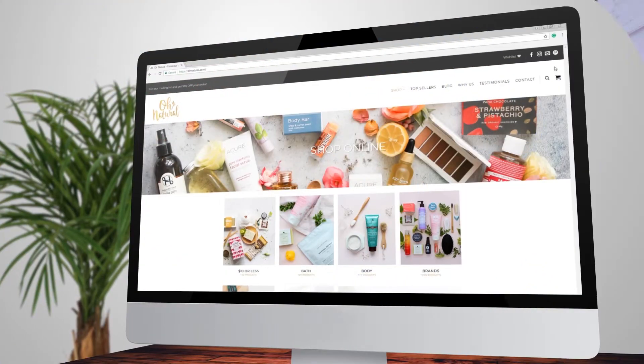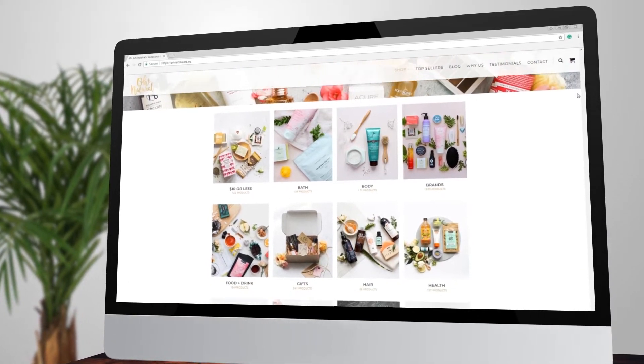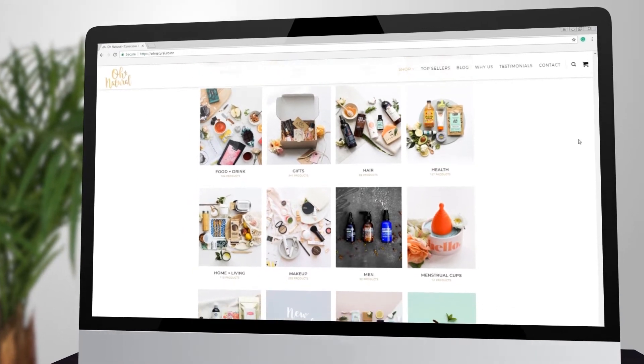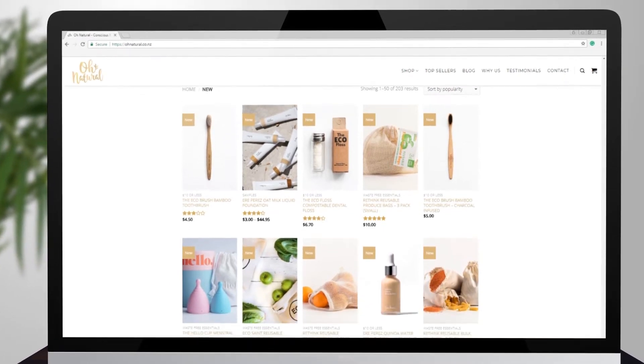The key to success is shopping with a brand that you can trust to do the hard work for you. At Own Natural we're constantly filtering out products that look harmless but are actually the same old wolf in sheep's clothing. Own Natural is literally chock-a-block with natural, safe, cruelty free products — organic products, vegan friendly, lovely New Zealand products and waste-free alternatives — so you can shop with total peace of mind.